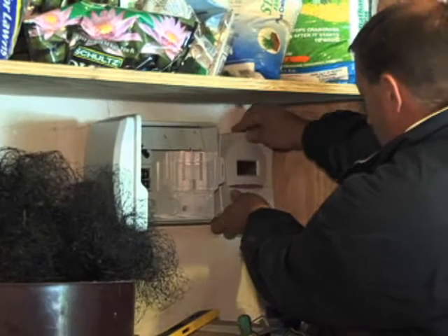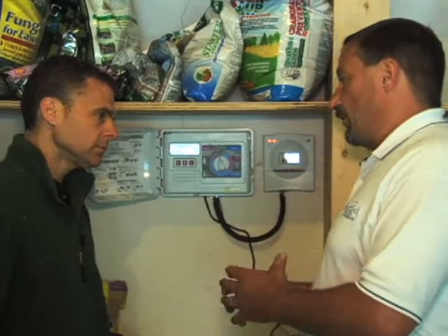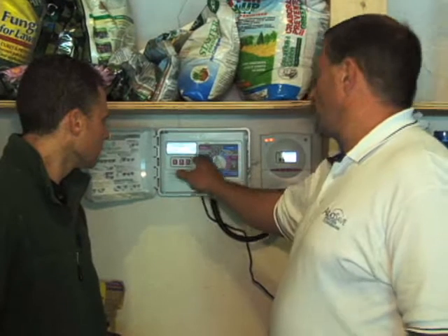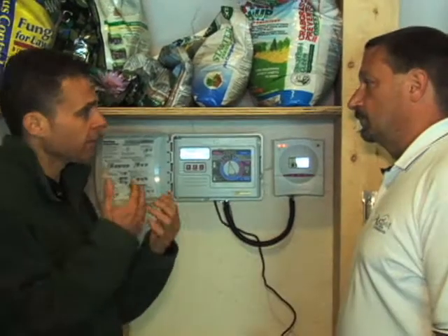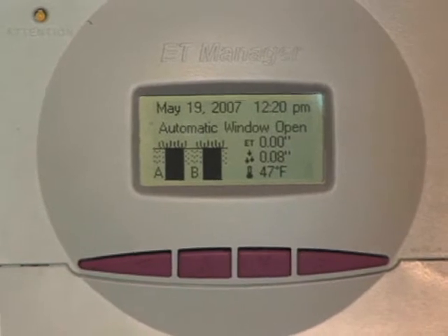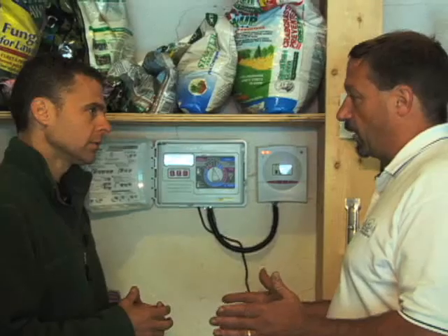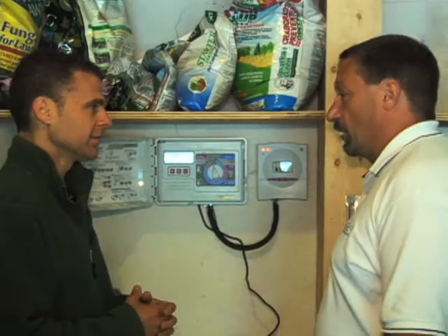Does it help with my zones at all? It's not done with zones. It basically takes the worst case scenario in your yard, and then we program the rest of the zones in the yard around that worst case scenario. Sometimes a thunderstorm — you can get an inch of rain in 15 minutes, but a lot of that ends up running off. We can set a setting in the ET manager to accommodate for only a certain amount of the rainfall in a given hour. So it kind of knows about runoff. It knows about runoff — that's awesome.